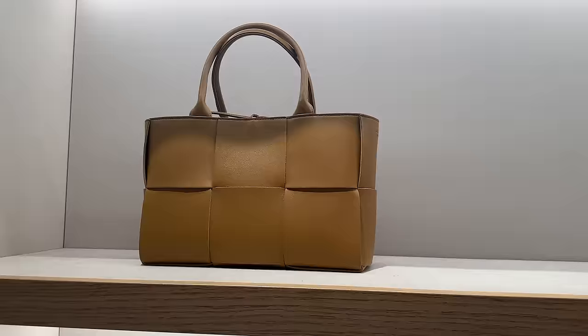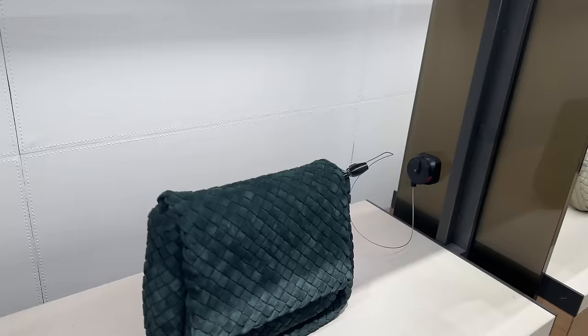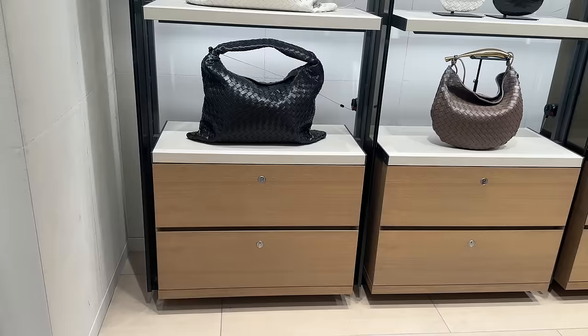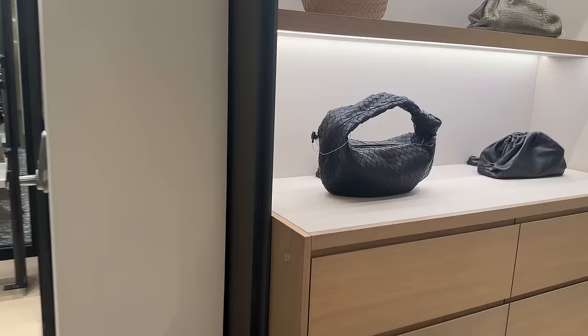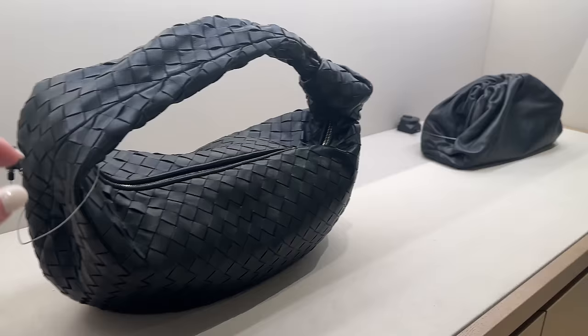I want to show you these Bottega ones — I love the ones with the big weaves versus the smaller weave. These little basket bags are super cute. And the suede one is really beautiful — I feel like that's probably a new design. They've got the classic clutch. And then this mossy green color, which I really love — it's kind of a light mossy army green. Over here I love this giant bag — it's like a great little hobo tote, very very cute. The Jodie bags — this is the bigger size. I actually think this bigger size is so cool.